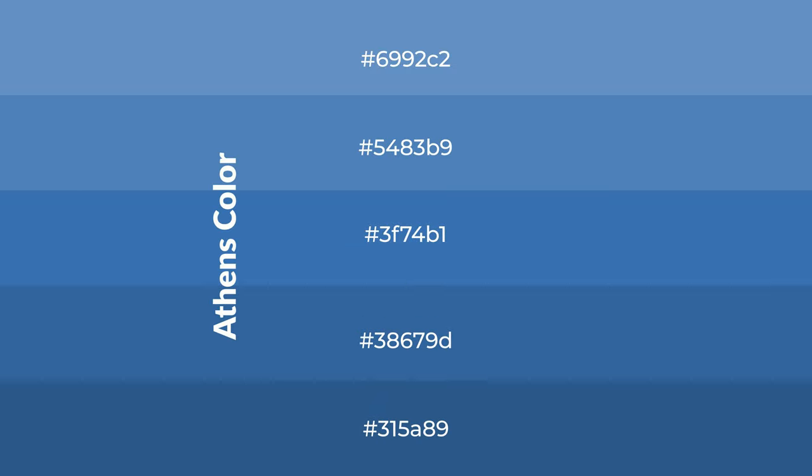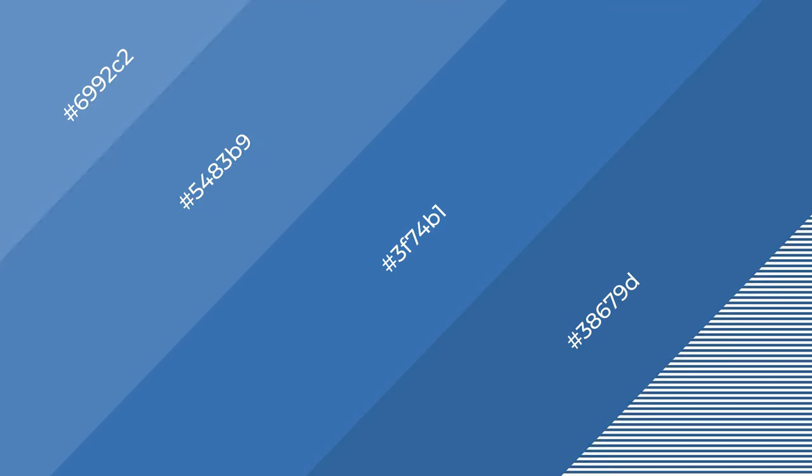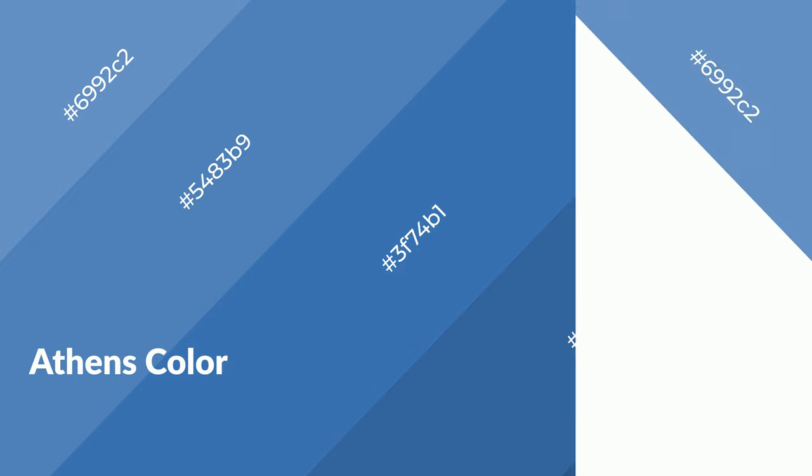To generate shades of a color, we add black to the color, and it is used in patterns, 3D effects, and layers. Shades create depth and drama. Athens is a cool color and it emits calming, serene, soothing, refreshing, spacious, and relaxed emotions.